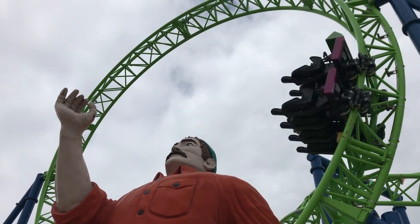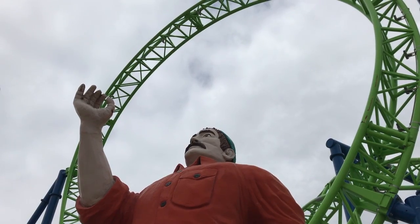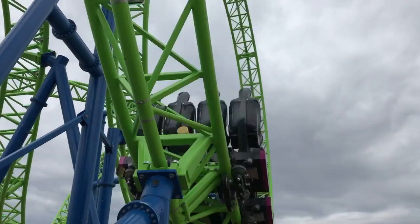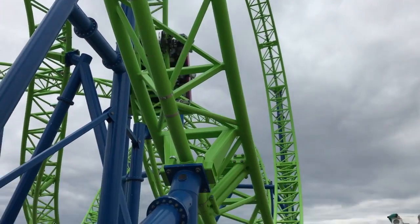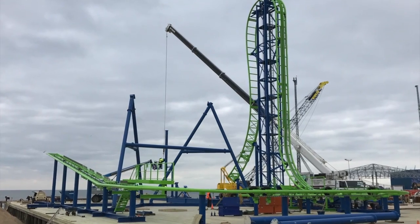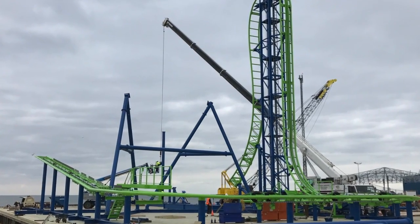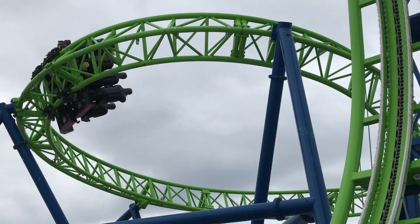Now that we have covered the statistics of the ride, we can get into my personal thoughts and review of the new Hydras roller coaster. Walking up to this ride, I was very excited to ride it because I've basically been at this pier monthly, through the cold and snow, documenting this thing for the past 8 months since the beginning of October. Now let's talk about the ride review itself.